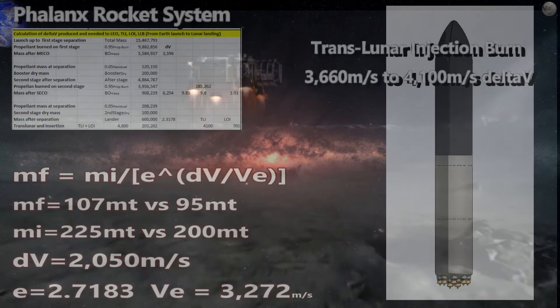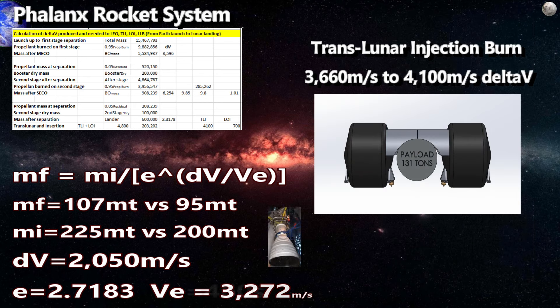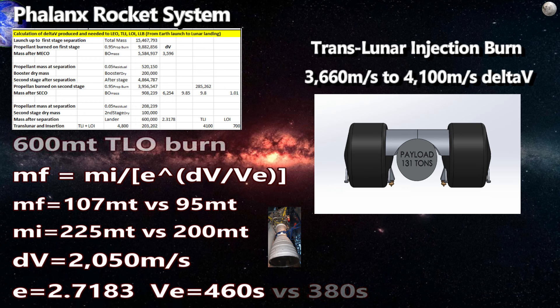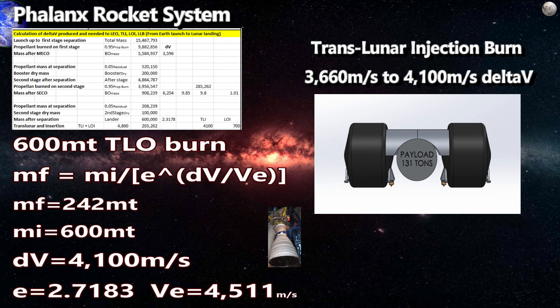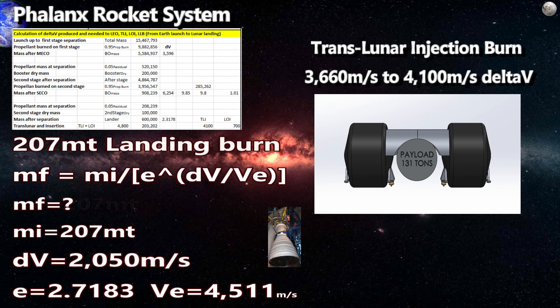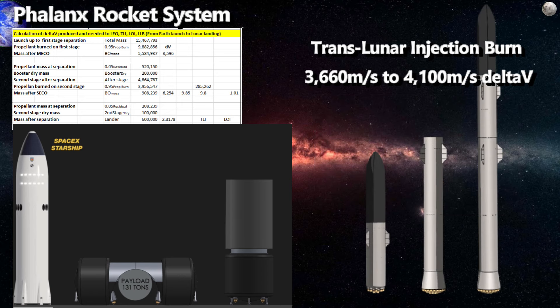Assuming the worst case scenario, we would be cutting it very close. However, if we have the volume in the second stage fairing — and we should, since it's 10 stories tall — we can plan to use liquid hydrogen fuel for the lander. Using hydrolox RL-10 engines at 460 seconds of specific impulse instead of 380 seconds, with an exhaust velocity of 4,511 m/s and a worst-case delta-v for translunar injection of 4,100 m/s, we arrive near the moon with almost 242 tons. The capture burn takes us to 207 tons, and our landing burn of 2,050 m/s puts over 131 tons on the moon — in one launch with no refueling flights.